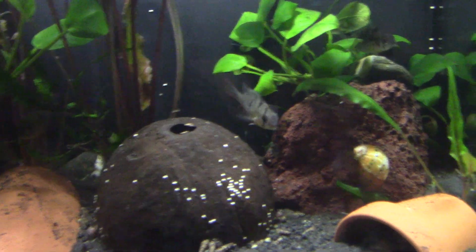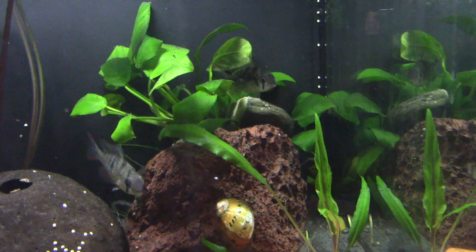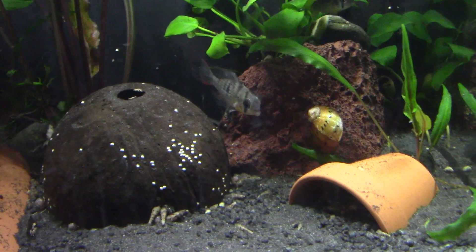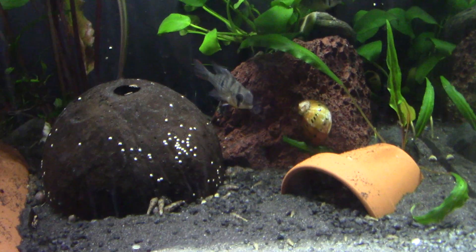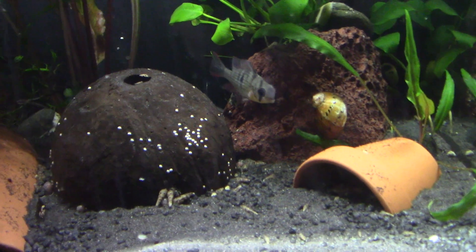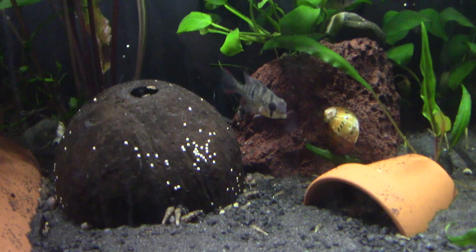They're very pretty little fishes — very characterful. They have an interesting method of swimming. Like other rams, they do the sit there, zoom, stop, zoom, stop — rather than just trundling about. They go from zero to 100 back to zero almost instantly.